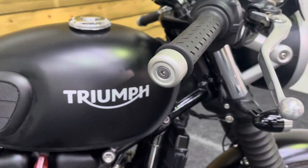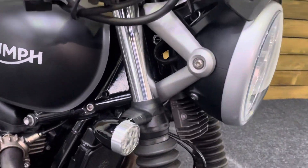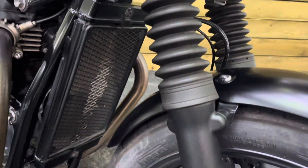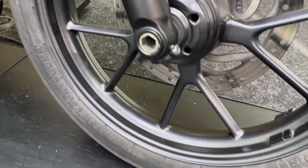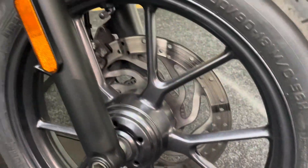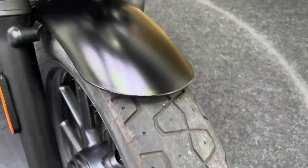The bar ends are all in great condition, as are the levers and the mirrors. We've got the fork gaiters and the LED indicators — another accessory. The front forks are unmarked and in fantastic order. The front wheel has no chips, scuffs, scrapes or scratches, and the front tyre has loads of life left in it.